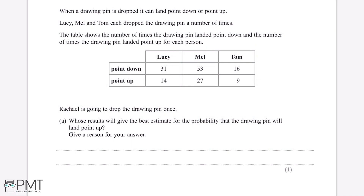When a drawing pin is dropped it can land point down or point up. Lucy, Mel and Tom each drop the drawing pin a number of times. The table shows the number of times the drawing pin landed point down and the number of times the drawing pin landed point up for each person. Rachel is going to drop the drawing pin once. Whose results will give the best estimate for the probability that the drawing pin will land point up? Give a reason for your answer.